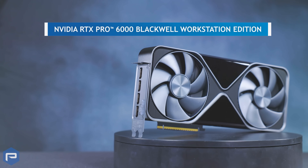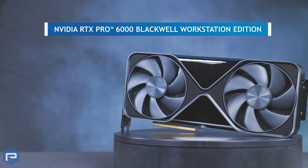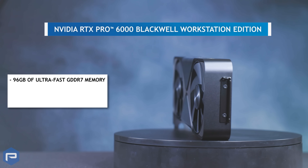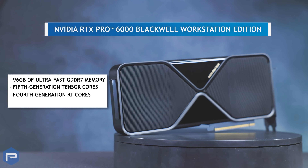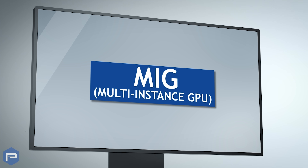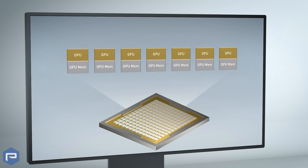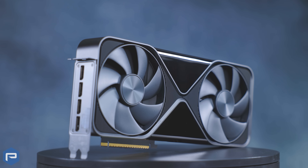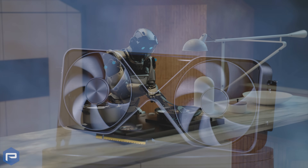Perfectly suited for academic environments, the NVIDIA RTX Pro 6000 Blackwell Workstation Edition boasts 96 gigabytes of ultra-fast GDDR7 memory, 5th generation Tensor Cores, 4th generation RT Cores, and up to 4,000 AI TOPS. Its multi-instance GPU capability allows the GPU to be partitioned into up to 7 isolated instances, making it ideal for shared lab environments and multi-user research groups native to higher education and research workspaces.